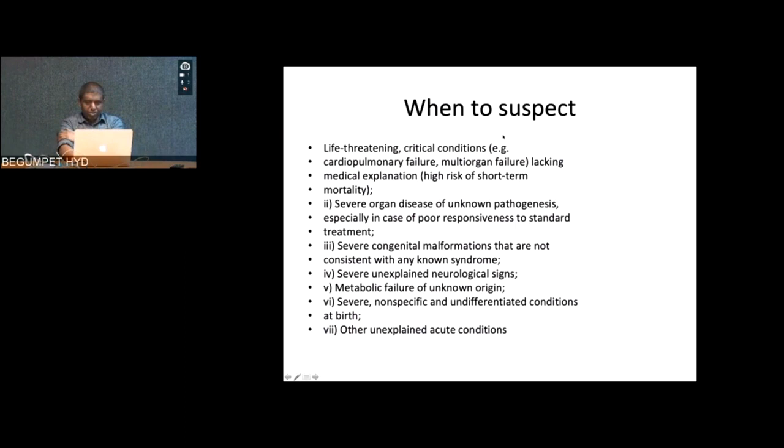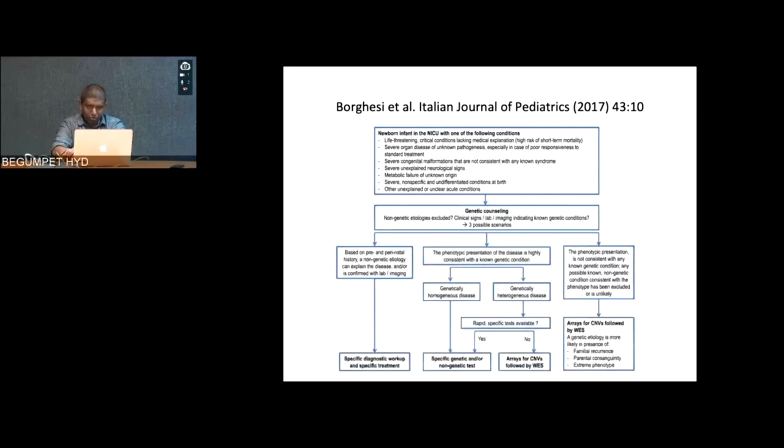When to suspect a genetic disorder in a neonatal situation: life-threatening critical conditions like cardiopulmonary failure or multi-organ failure lacking easy medical explanation; severe organ disease of unknown pathogenesis especially with poor responsiveness to standard treatment; severe congenital malformations not consistent with any known syndrome; severe unexplained neurological signs; metabolic failure of unknown origin; severe non-specific and undifferentiated conditions at birth; and other unexplained acute conditions. If you tick any of these, you should consider appropriate testing according to clinical handles.